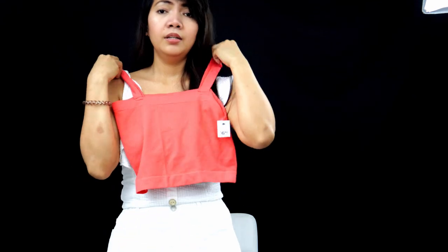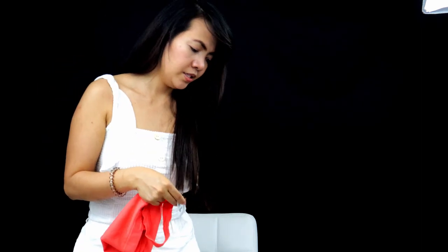I also got this orange top. They are so cute, right? I love it. Let's check — it's $6.80. The name of this item is seamless tube top with white straps.